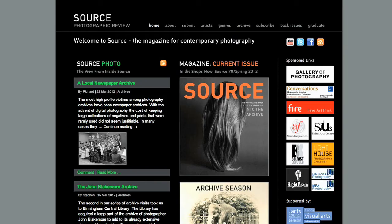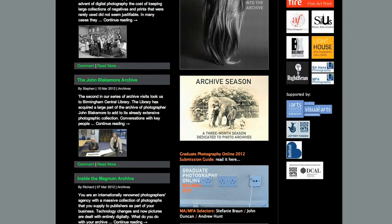Graduate Photography Online came about after a discussion I had with a student who was wanting to promote their degree show by taking out an ad in the magazine. I thought there must be a better way for us to help students promote their degree show work, and after a bit of thinking we came up with the idea.